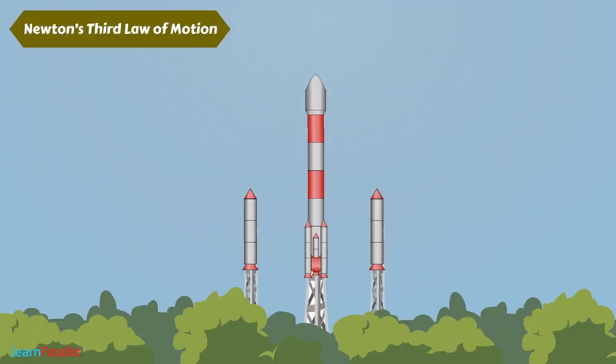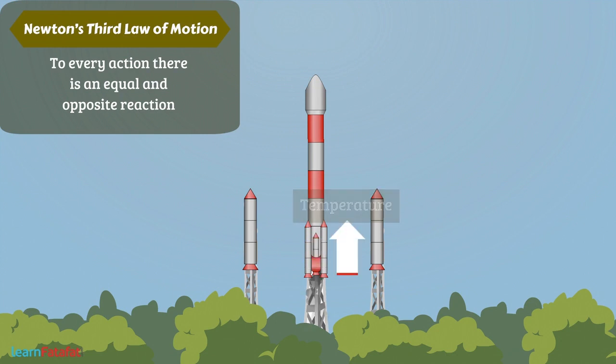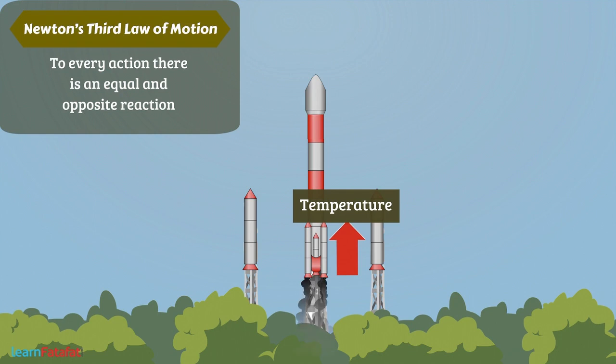It uses Newton's third law of motion: to every action, there is an equal and opposite reaction. The combustion of fuel present in the launch vehicle produces gas. Due to high temperature, this gas expands rapidly.